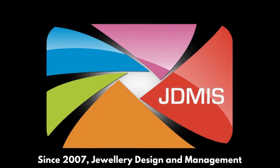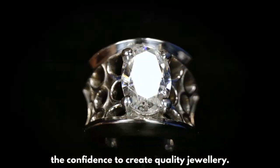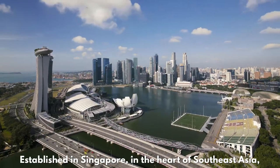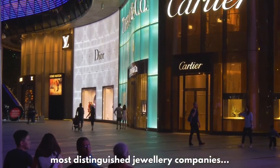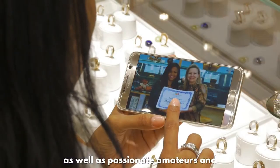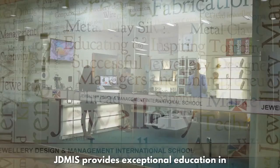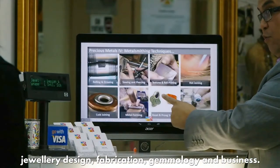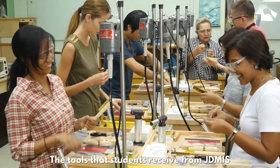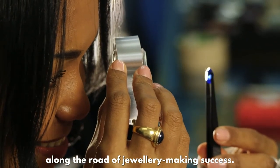Since 2007, the Jewelry Design and Management International School has given thousands of people the confidence to create quality jewelry. Established in Singapore, in the heart of Southeast Asia, JDMIS has conducted courses for some of the world's most distinguished jewelry companies, as well as passionate amateurs and those ready for a career in the jewelry industry.